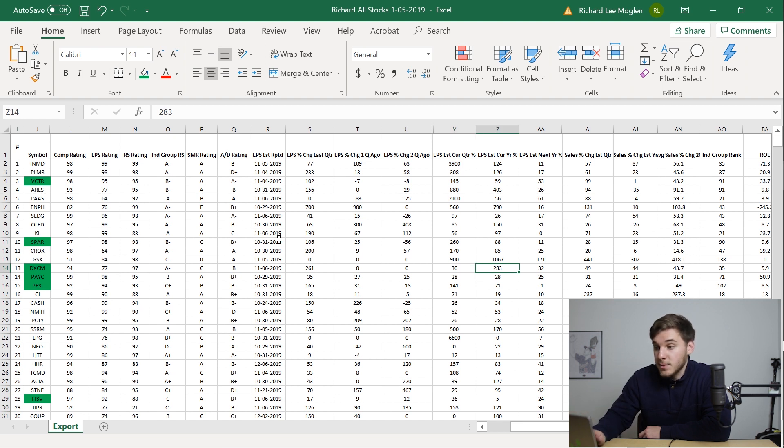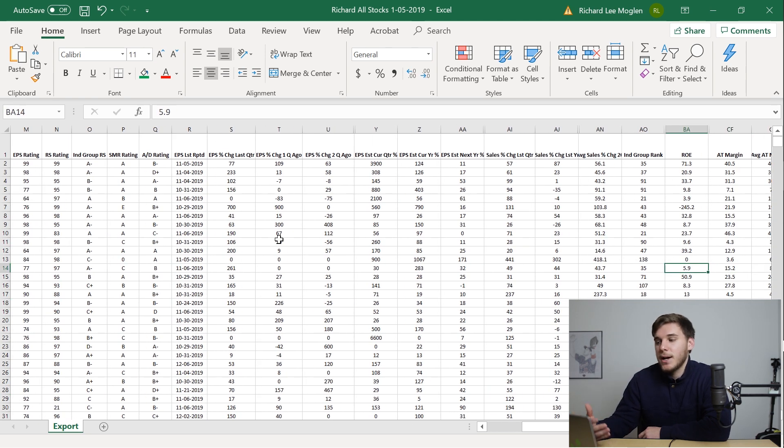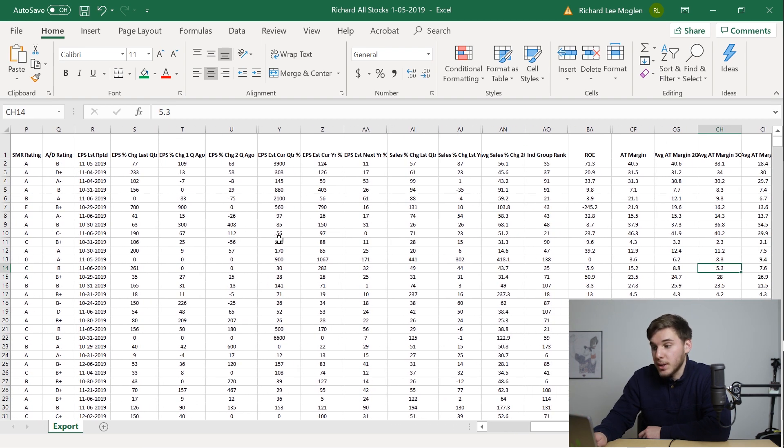The estimates for the current year are very, very good at 283%. Looking at the sales, you can see they're up 49% last quarter, which is very good. The return on equity, however, isn't that good at 5.9%, but the after-tax margins are pretty decent.